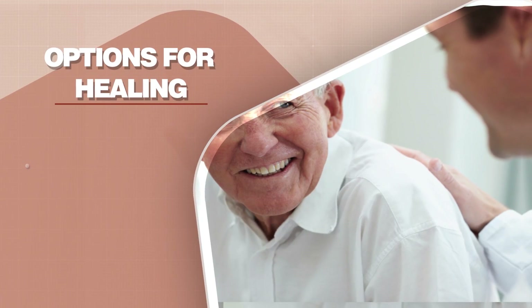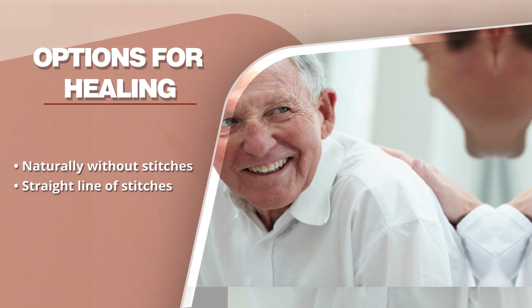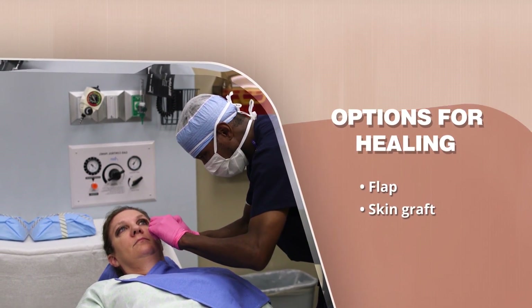Once the Mohs surgeon has confirmed that the skin cancer has been removed and all the margins are negative under the microscope, he or she will discuss the wound healing process with you. Sometimes wounds can heal on their own without any stitches. Other times your surgeon may recommend a straight line of stitches, or for some areas a flap may be recommended where your surgeon will use local tissue to cover the new wound.